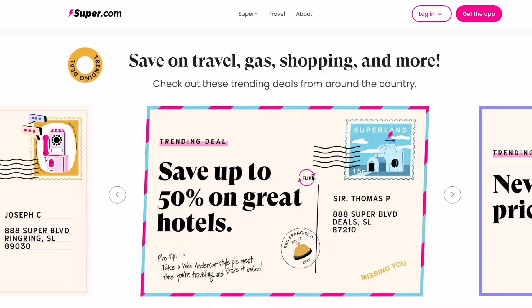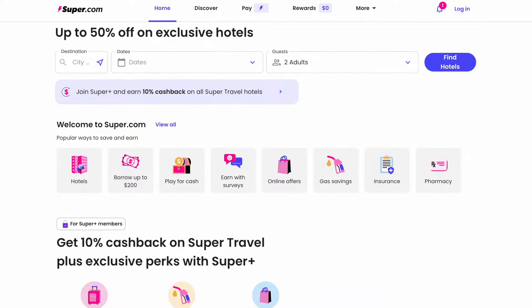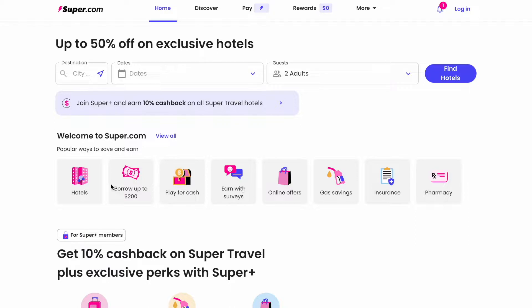This website is called super.com and it was actually formerly known as Snap Travel. First it was offering travel discounts but it's kind of morphed into one big super app — these are popular in Asia where you can basically do everything in one place. You can use this app for cash advances, for Super Pay which is like a credit card attached to its own bank account, getting discounts and cash back on travel, and discounted prices on gas, phone plans, and insurance policies. Kind of an odd mix of everything, but if it works, it works.